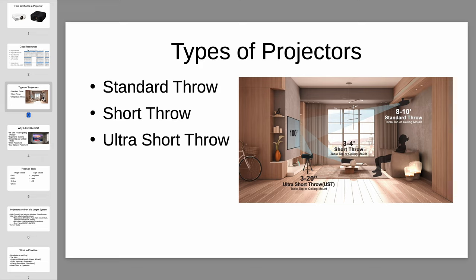Ultra short throw projectors are actually probably the second most common type in the industry right now. You may have seen examples where at the front of the room you have a screen, and right underneath the screen you have a credenza or media cabinet, with a projector sitting on top shooting an image up toward the screen. It's ultra short throw because you're several inches away from the screen rather than several feet. A lot of people like this because it seems closest to a TV — getting a massive image while everything is consolidated to the front of the room.